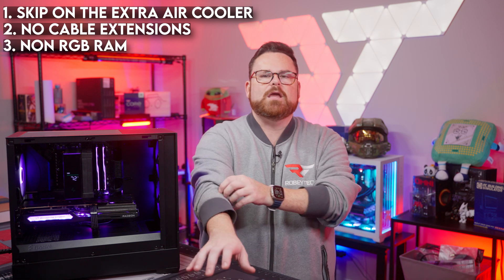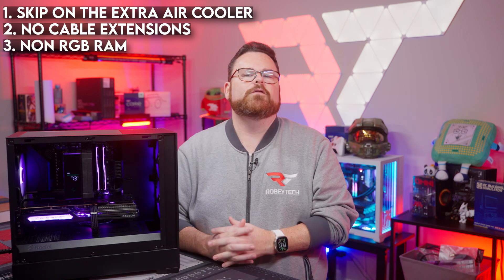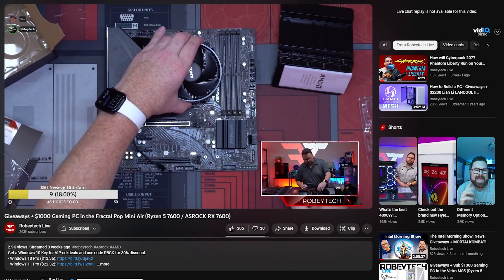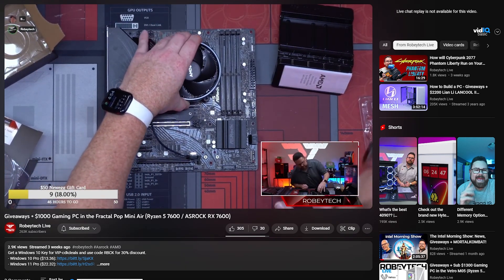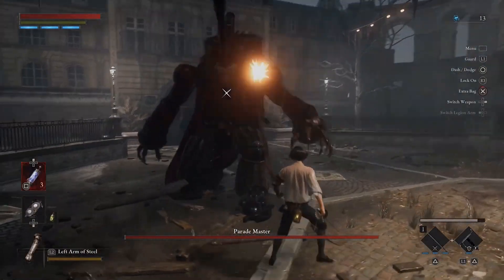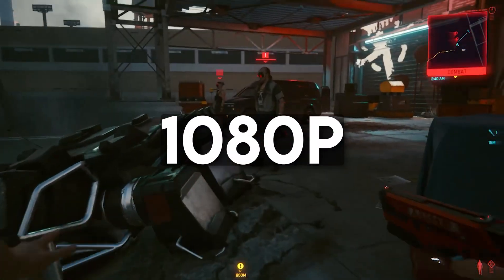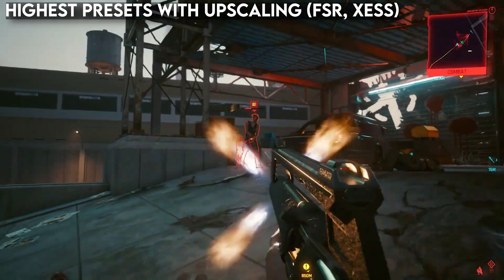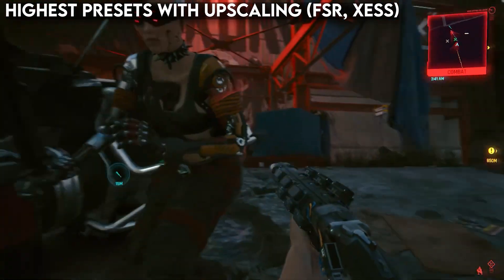And especially if you swap out your DDR5 for non-RGB versions like the G.Skill Flare X5. But honestly, if you can swing the extra, it's worth it just so you can be prouder of what you built. For the step-by-step build guide video, we actually show you how to do the stock cooler and all those installations without breaking the bank. Now let's talk about performance, because this is where things get really exciting. We are going to showcase this build where it's meant to thrive: at 1080p. In each game, we went right to the highest presets available and enabled upscaling either with FSR or Intel's XESS where available, whichever worked better.